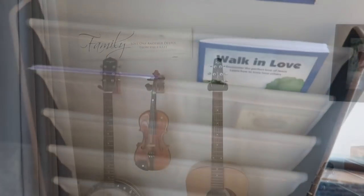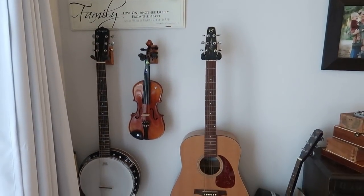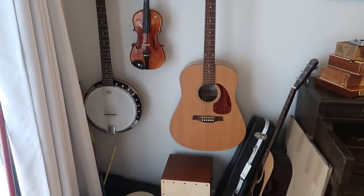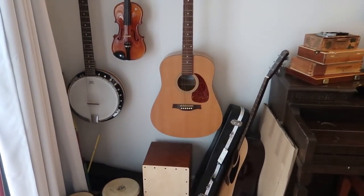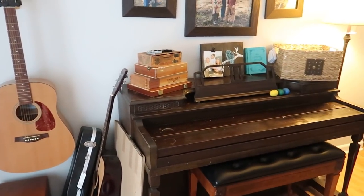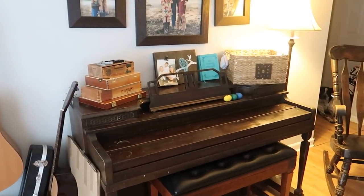We're also a musical family, so we have a section of our wall that's dedicated to all of our family's instruments. Every now and then we'll play some worship together, or when we're doing our hymn study this comes in handy.